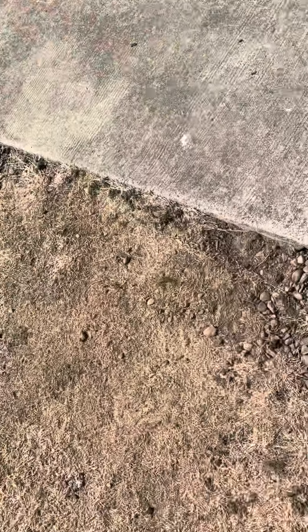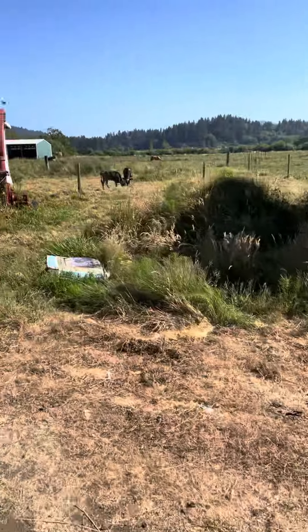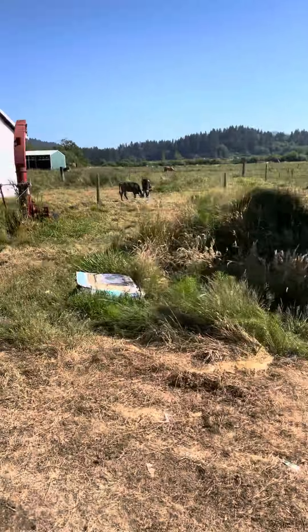I didn't mention this in my first video, but my family doesn't own it. Some friends of ours do. But we live on the farm. So, we have a bunch of calves.